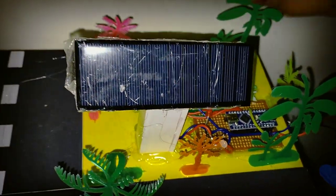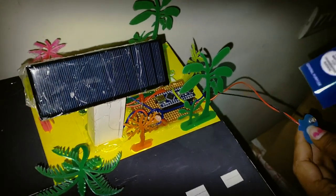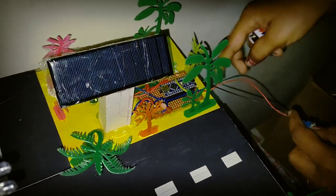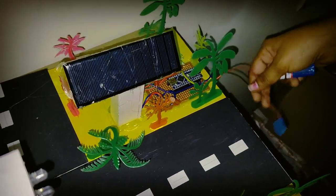Here we have a battery in the solar panel. Here we have an 8V battery and a 9V rechargeable battery.